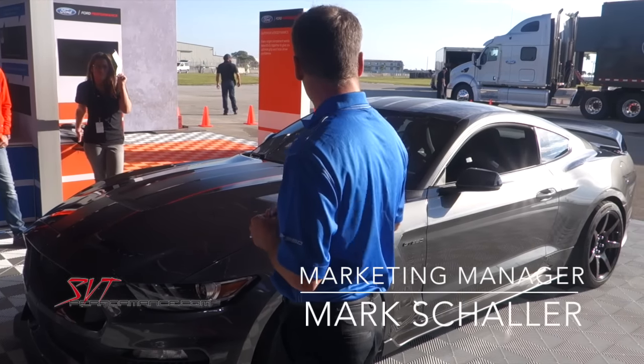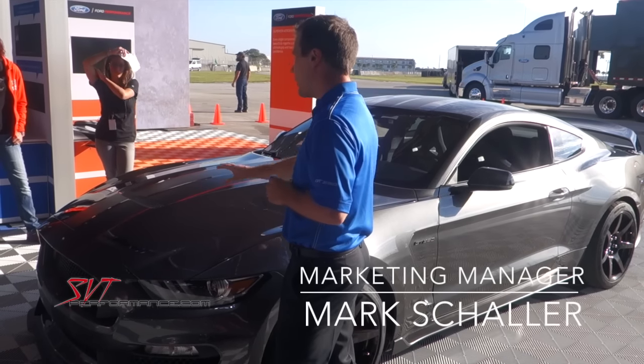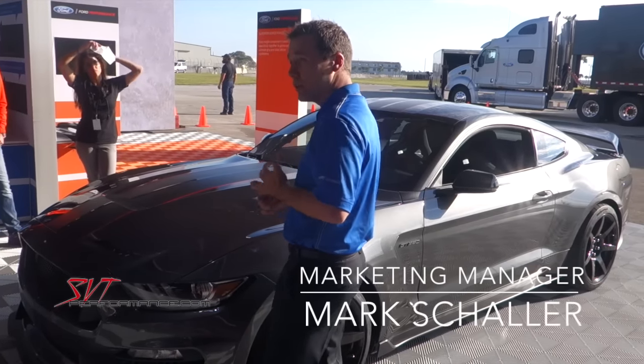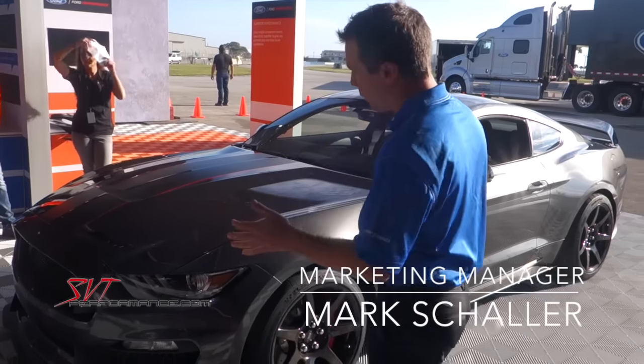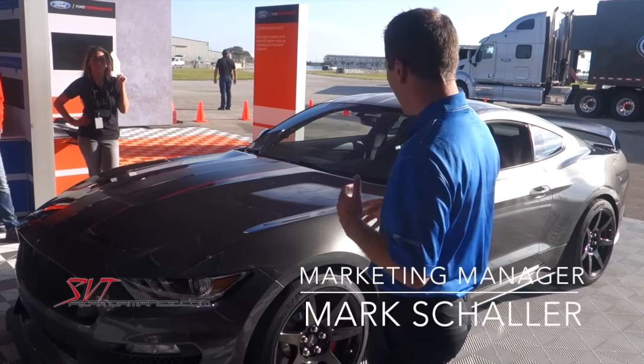If you sit this next to a 2015 Mustang, the hood is all new — it's got a unique vent up front. The fenders are pulled out to help accommodate the wider wheels and tires and the bigger brakes. From the A-pillar forward, everything is unique to this car.